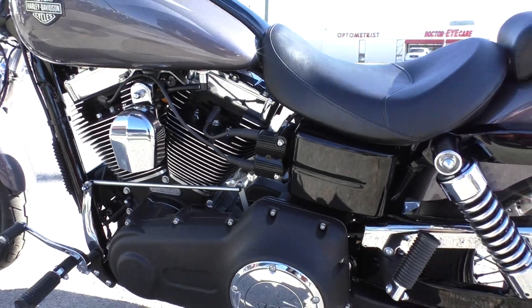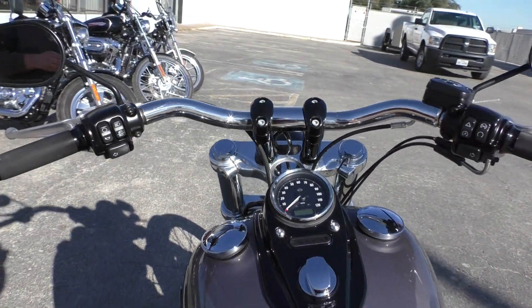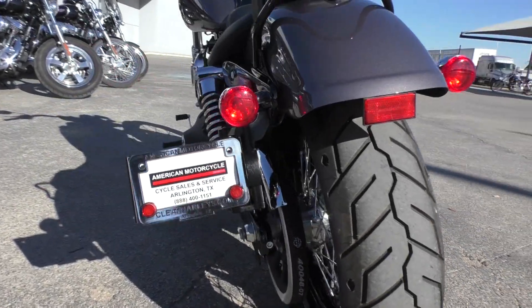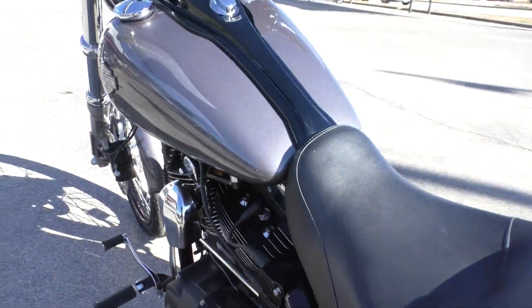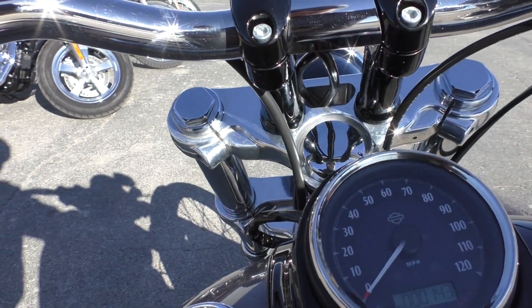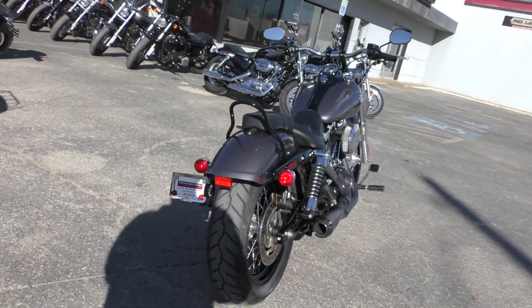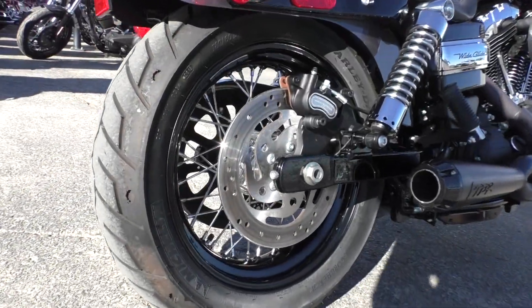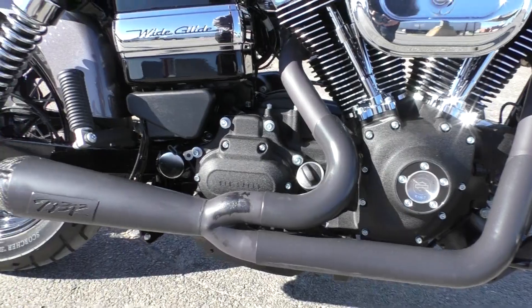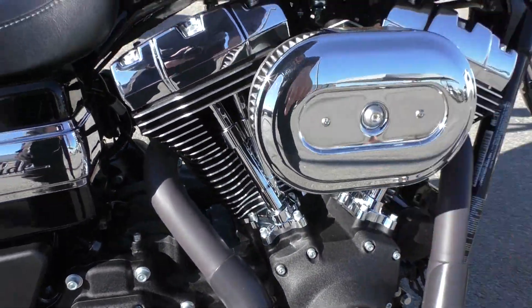On this bike, everything checked out. All we needed to do was adjust the belt and we put on some new Avon grips, so she is ready to go. Got a small sissy bar in the back, side mounted plate, forward controls, and 143 miles. We also got the heavy breather here and I do have the rain sock for it as well.